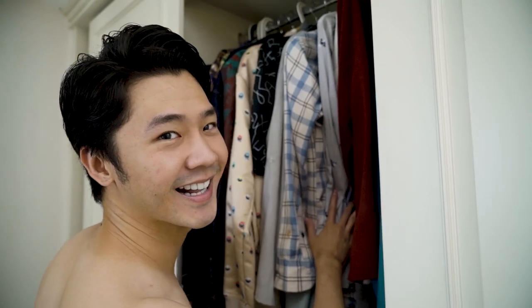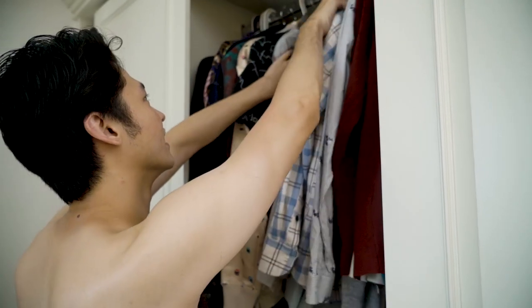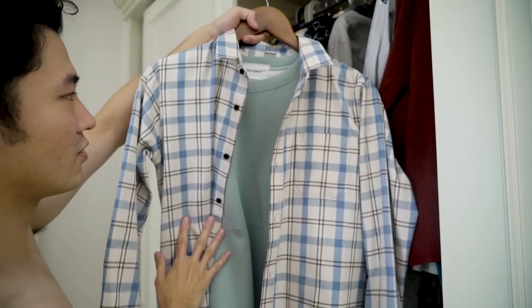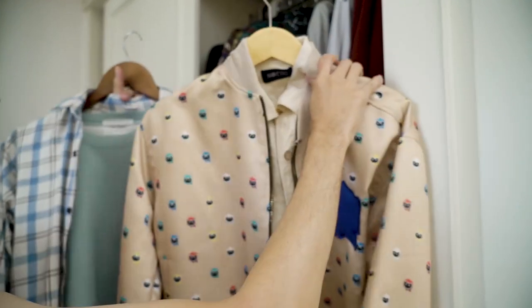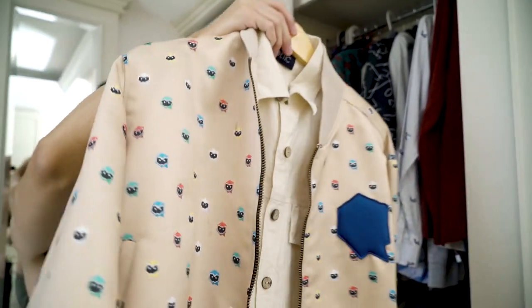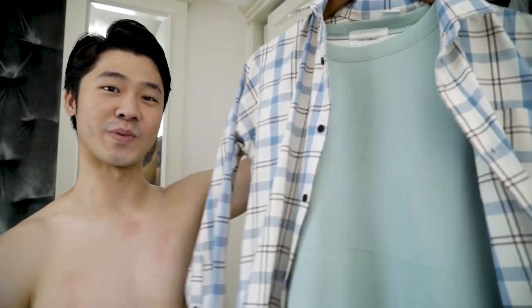Nah, kalian bantuin aku untuk pilih baju! Hari ini aku ada casting supaya terlihat Korean look. Kayaknya disini aku ada dua option — pakai baju yang biru, soft blue, supaya terlihat Korea, atau yang agak-agak krem gitu. Menurut kalian yang mana? Kalo yang ini? Yang ini? Oke deh, aku akan coba pake yang ini.